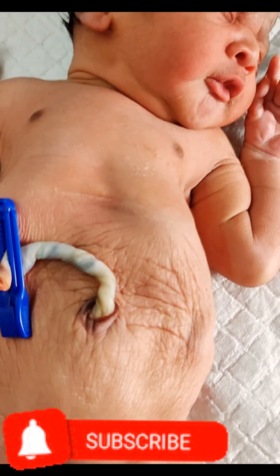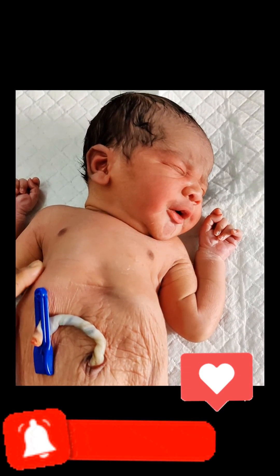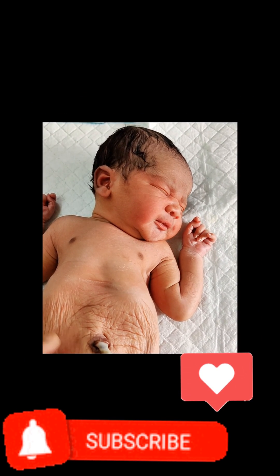If you like the content of this channel, please like, share, and subscribe so that you can get instant notifications when a new video is posted. Thank you.